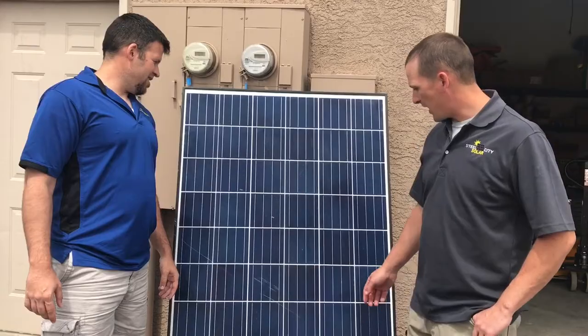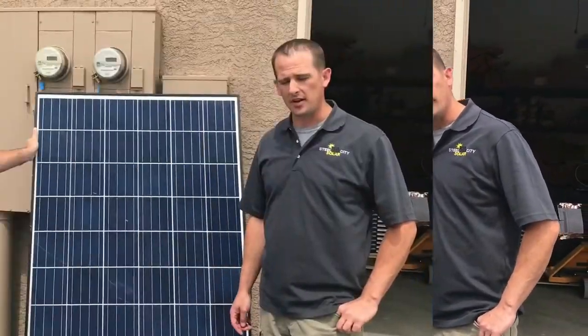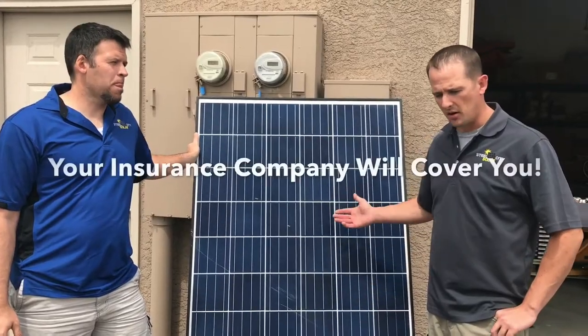We tried to break it, and this panel was already scratched — that's why we're using it — but no damage from the ice whatsoever.